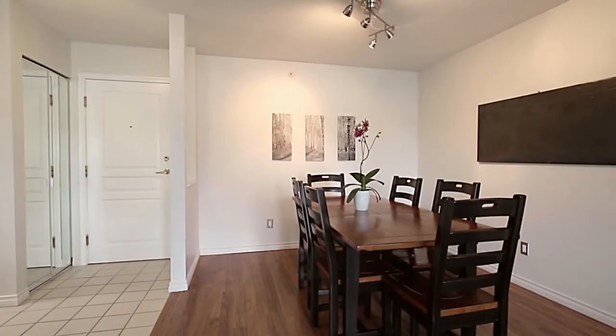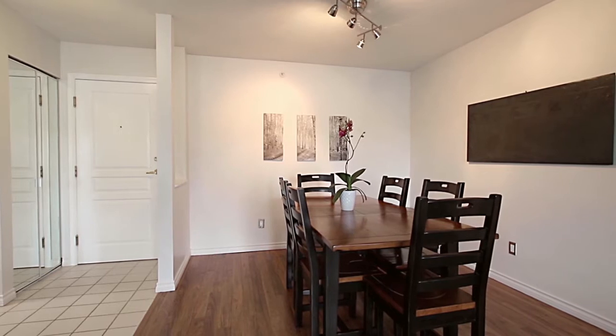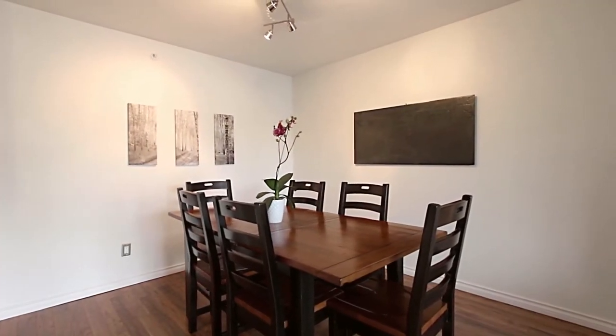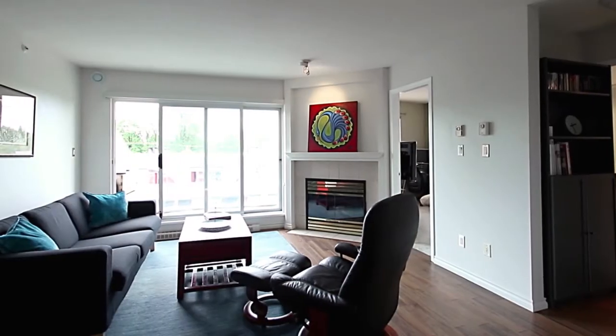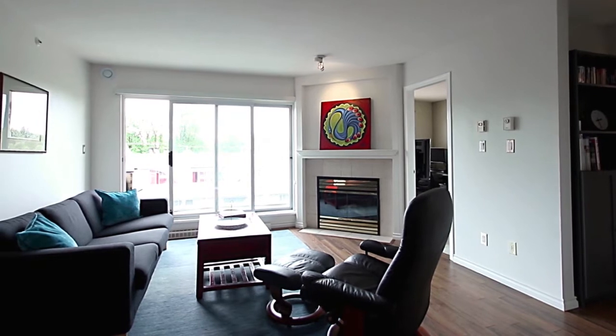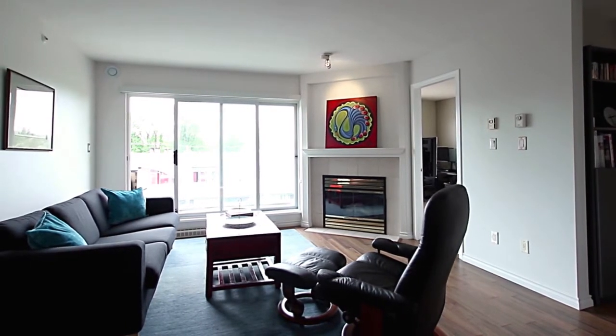To the left of the main entryway is your dining area, with more than enough room to host large family gatherings on special occasions. The dining area opens into your living room with a corner gas fireplace and plenty of natural light from the bright south-facing window.